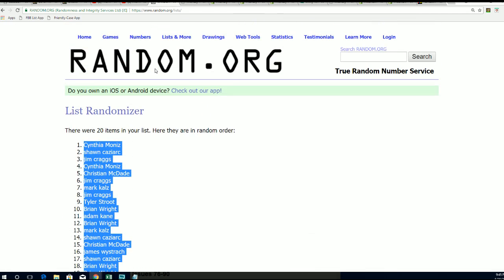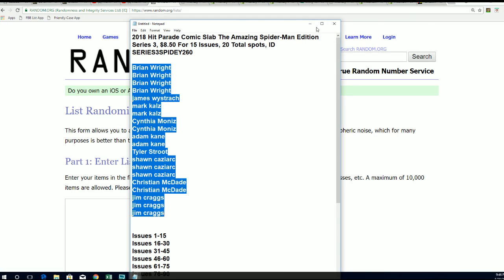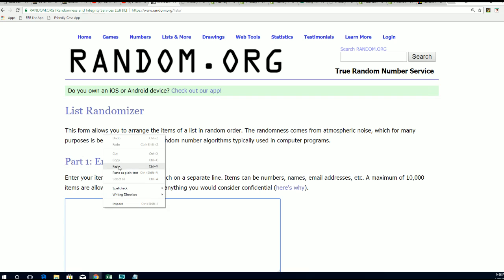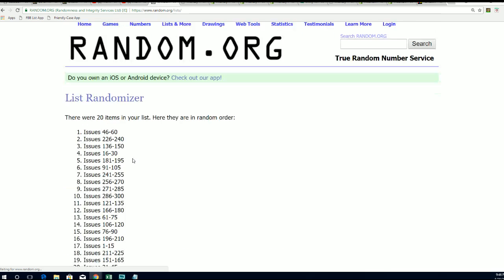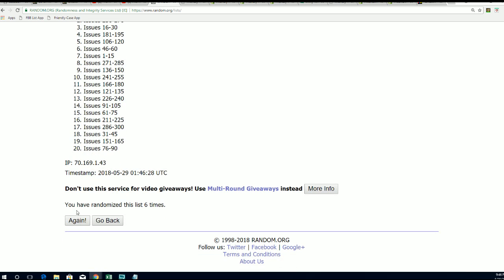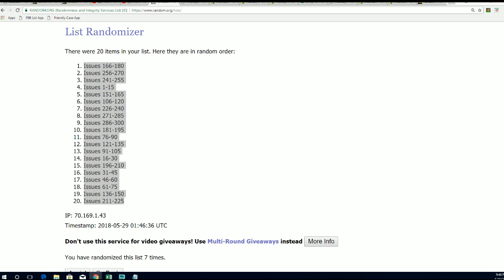There's a second random — issue number random — going seven times through, of course. Good luck JW, good luck everybody in the break. Here we go, lucky number seven. Lucky number seven. You know, some of the biggest numbers — the best issues to get — is like 300.